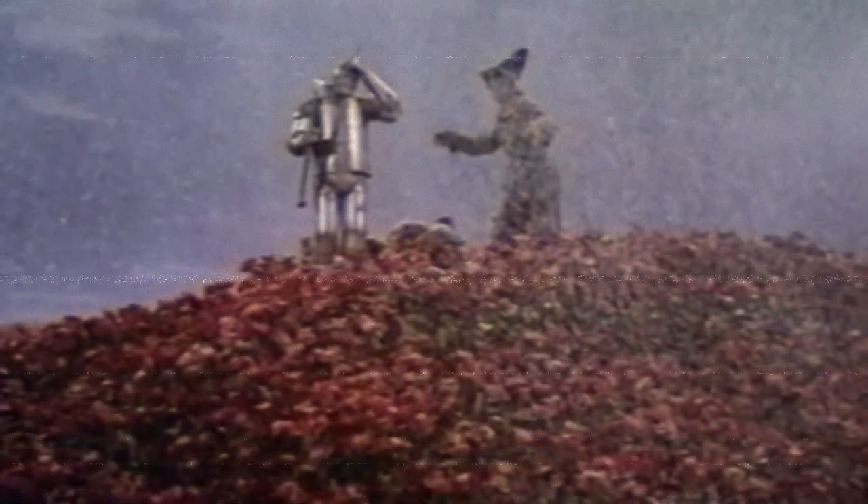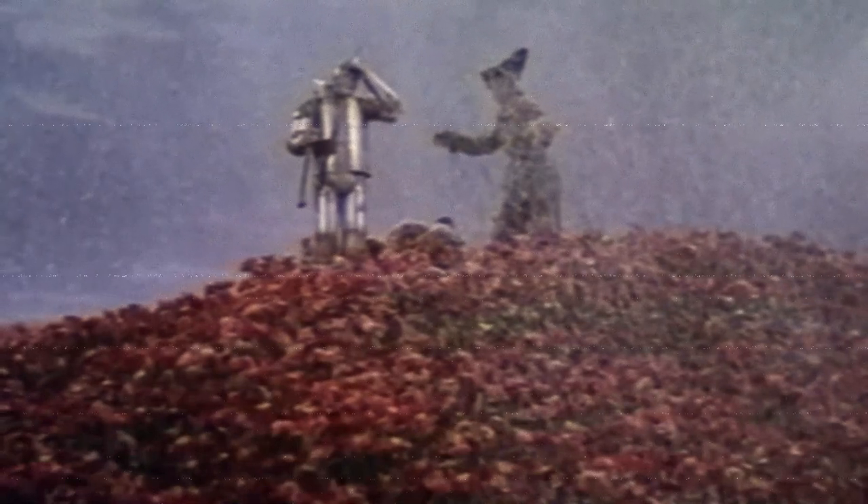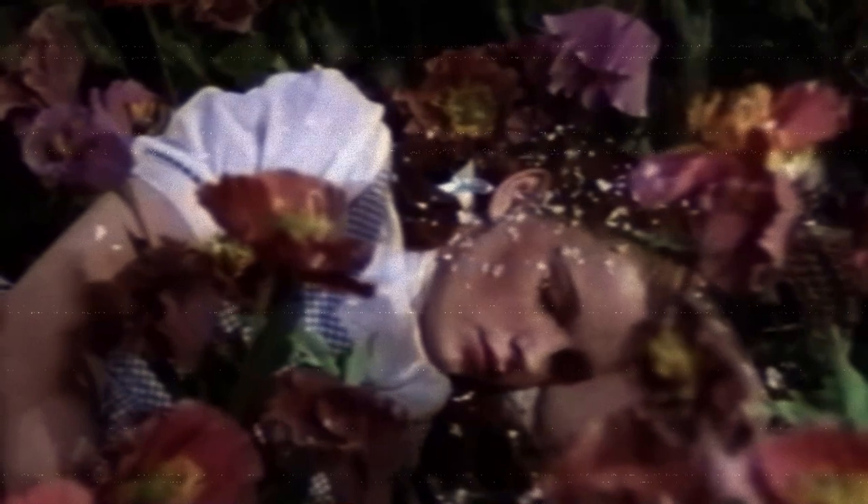The snow used in the poppy field scene was asbestos. In one scene, Dorothy and her companions fall asleep in a poppy field covered in snow. The snow used in the scene was actually asbestos, a highly toxic substance that was commonly used in movies and other productions at the time. Today, the use of asbestos is strictly regulated and highly discouraged.